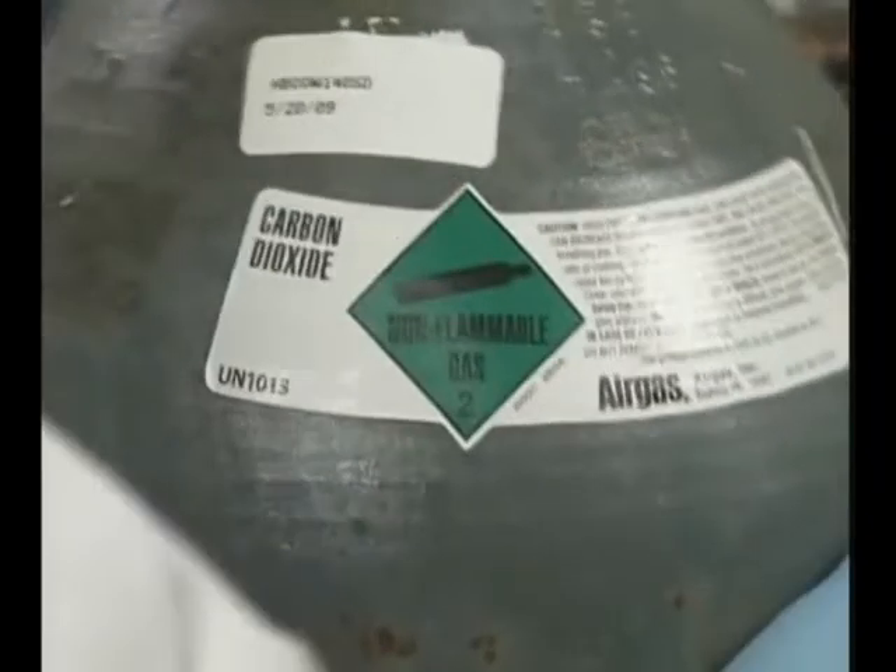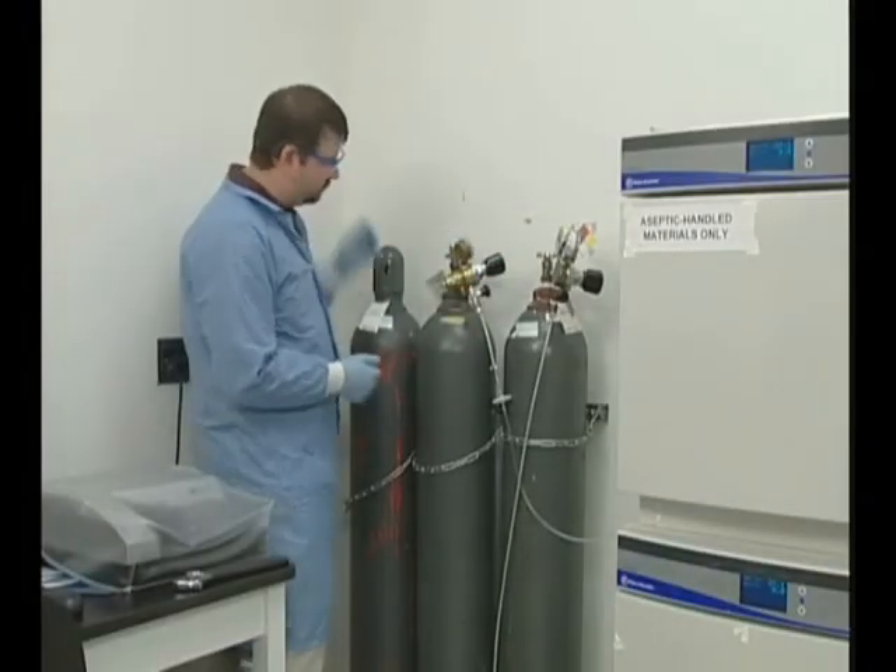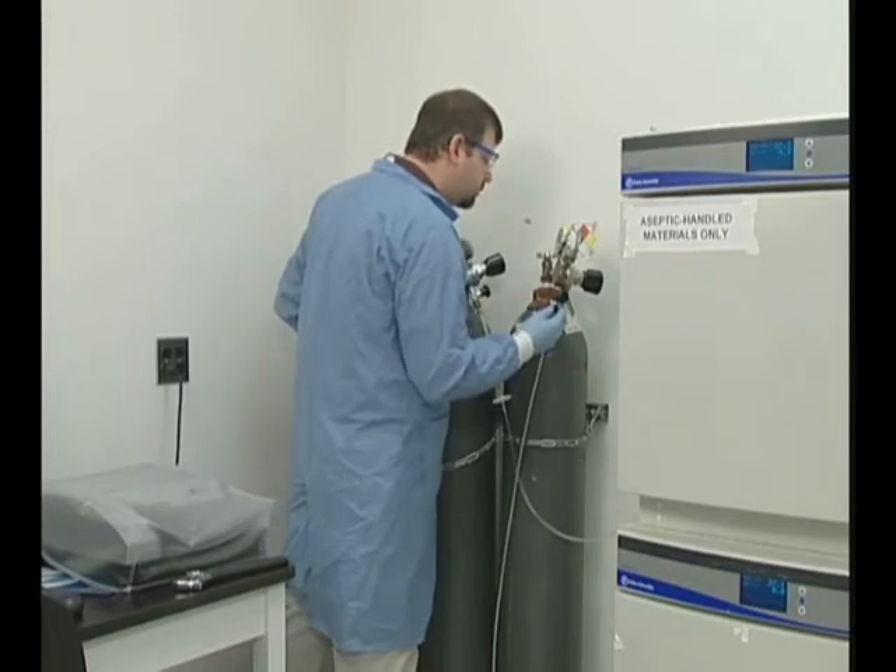It's important to know how each of the gases we work with is compressed and, as a result, how it behaves. We also need to know what precautions to take to handle each gas safely.